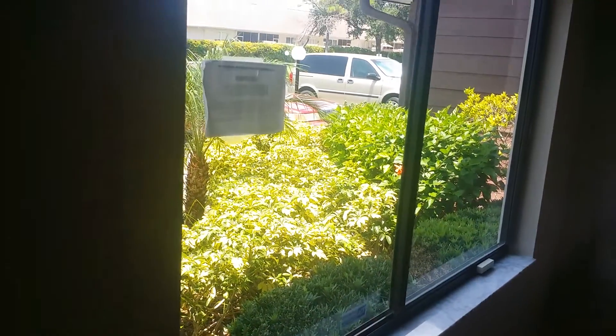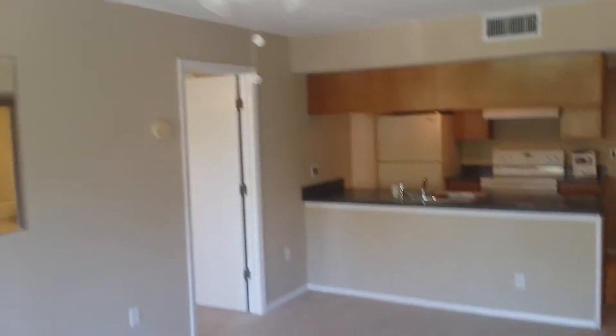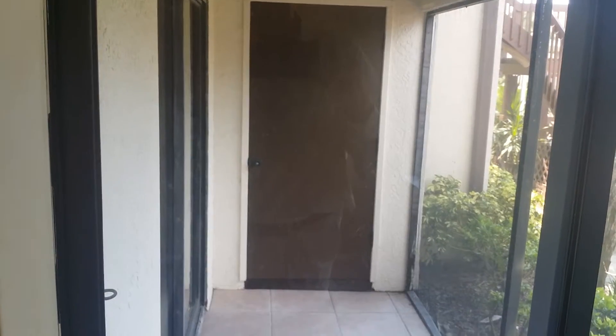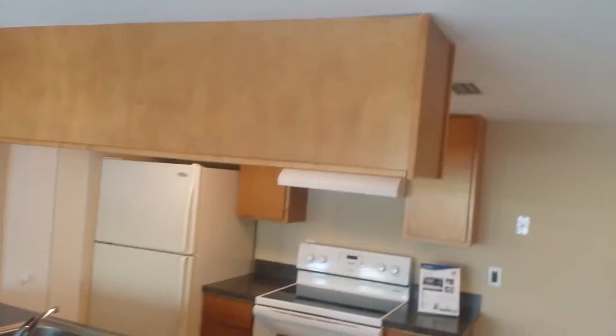Tile and carpet flooring. Front window, mirror, ceiling fan. Sliding door out to a screened-in lanai with a storage closet out there. Thermostat, no humidistat. Looks like a closet that the door fell off. Dining room is tile, with some track lighting.